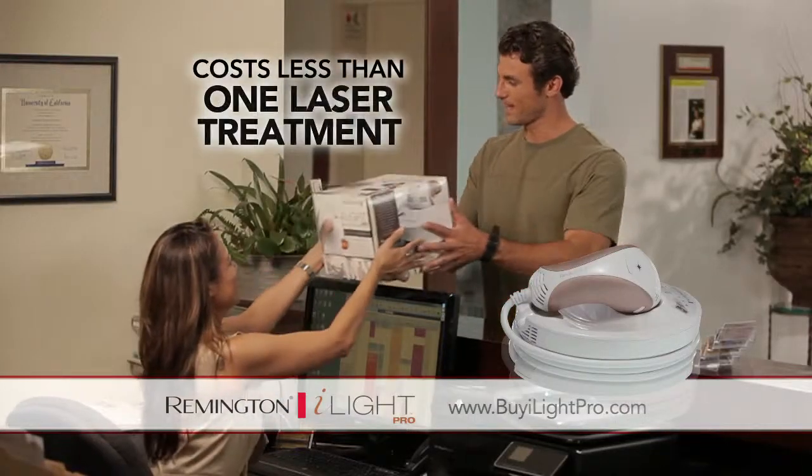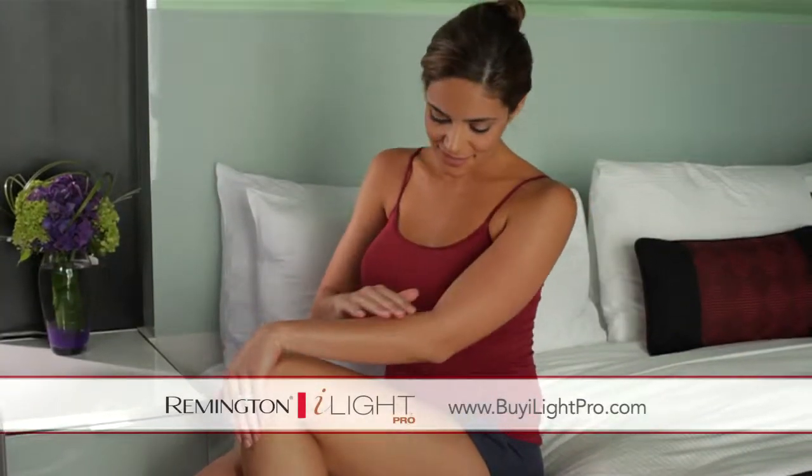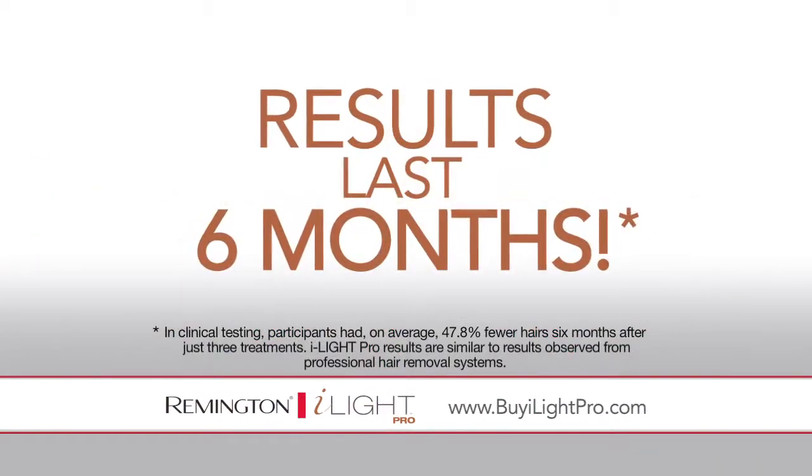And best of all, you can own this system for less than the cost of a single laser treatment. So now anyone can enjoy smooth, touchable skin.